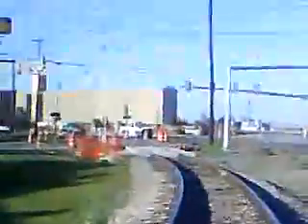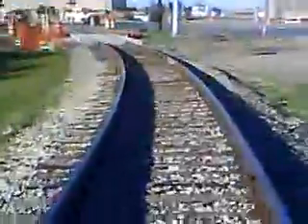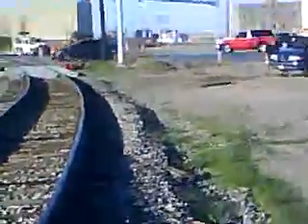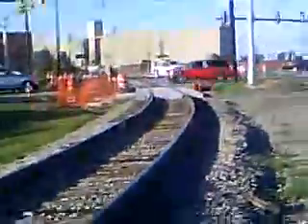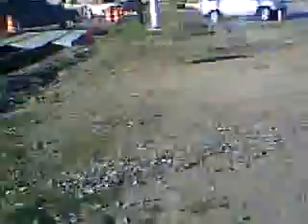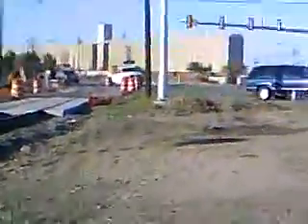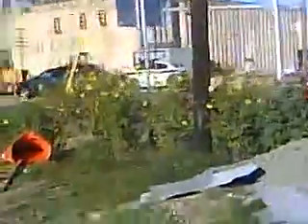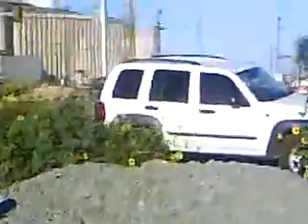I'm hoping my camera's got enough memory to process all this video — I forgot to clear it out before I left. That intersection is the intersection of Longhorn and Main Street. They're doing road construction in the other direction.